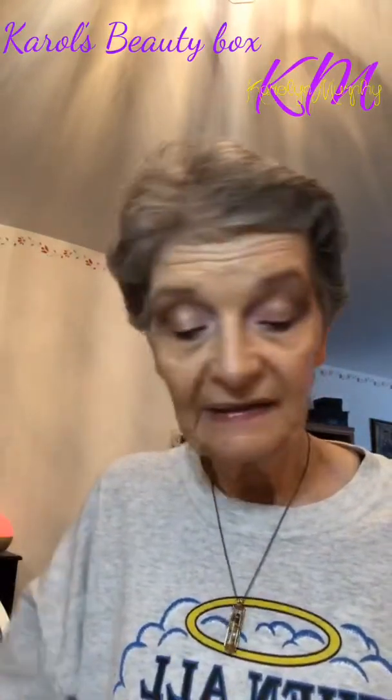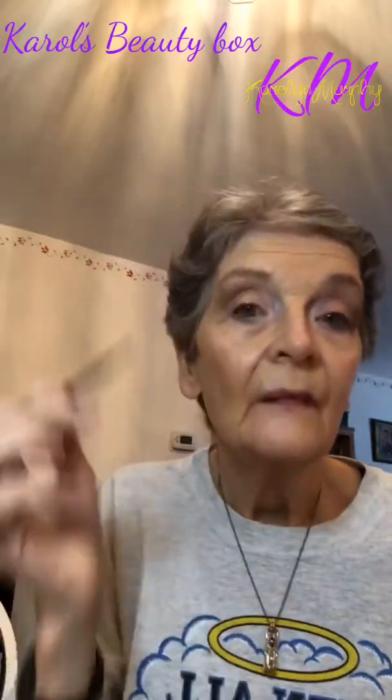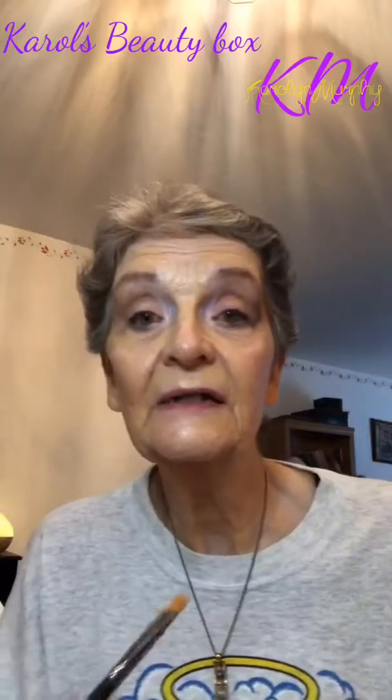Now we're going to go in with Calm as a highlight — look at that. Just go under the brow here. Isn't that nice? It's a nice, subtle look. Now I want to put the highlight elsewhere — I'm going to press it right here. I don't do it inside the tear duct; I do it behind the tear duct, but it's still on the inside of the eye. That's pretty cool. So that's Palette 6.